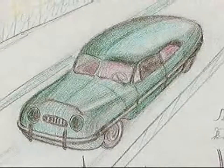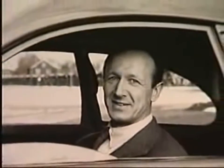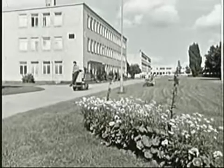No one at Saab knew anything about the design and building of cars, with the exception of one young engineer — Gunnar Jungström — who in the pre-war years had spent some time working in the British motor industry. The board thought he would be the best man to find out more about how to start making cars, and a project team with Jungström as manager was formed.